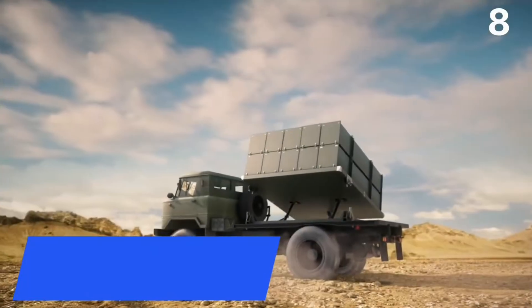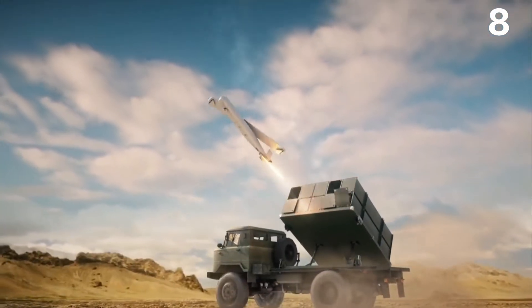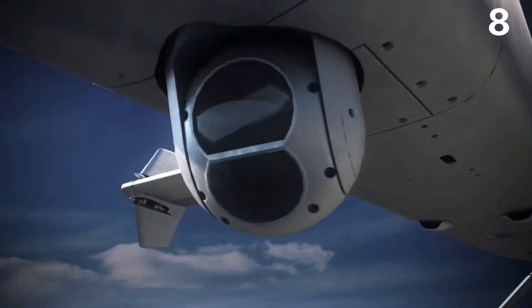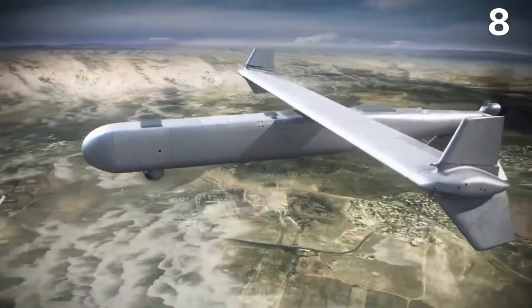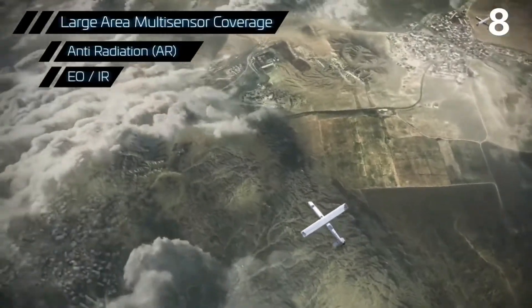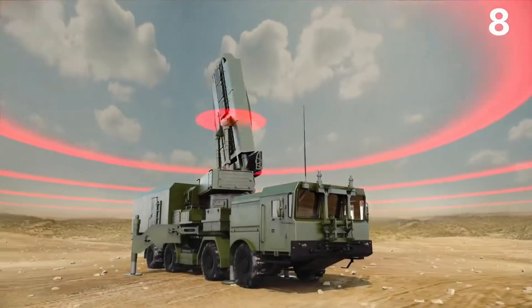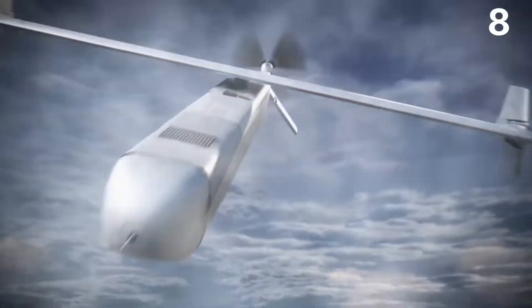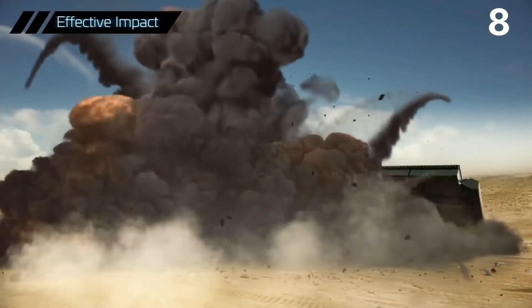Number 8: Mini Harpy Kamikaze Drone. The Israeli aerospace industry has unveiled the Small Harpy, a new tactical loitering munition. The munition hovers in the sky until a threat is discovered. When a threat is recognized, the system locks in on it and assaults it for a rapid lethal conclusion. The system was created to provide operators complete control up until the very last second, including the ability to stop an attack at any time.